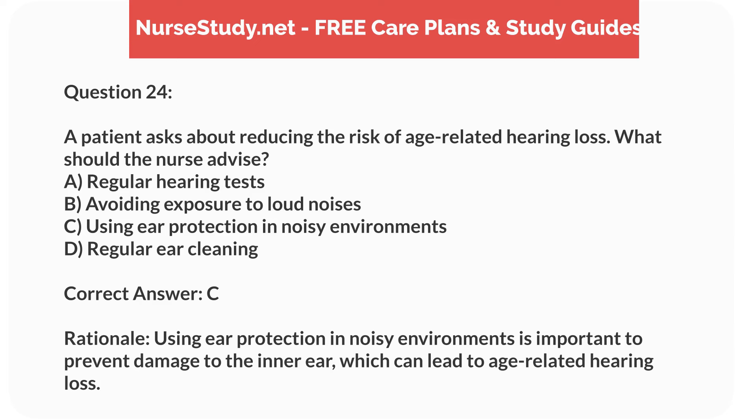Correct answer: C. Rationale. Using ear protection in noisy environments is important to prevent damage to the inner ear, which can lead to age-related hearing loss.